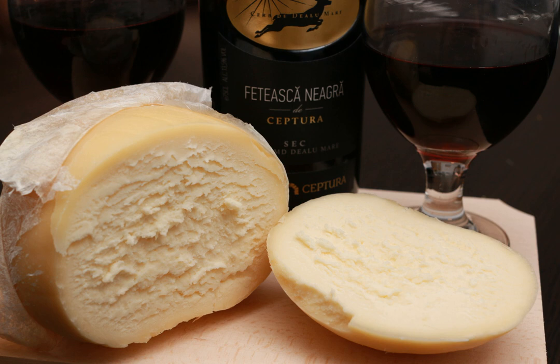The cheese can be consumed even if kept for a long time in a sheep's stomach or in a sheep's skin. If kept in pine bark, the cheese gets a specific pine resin flavor.